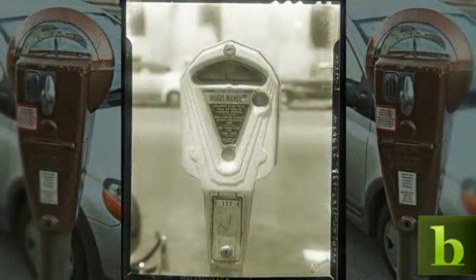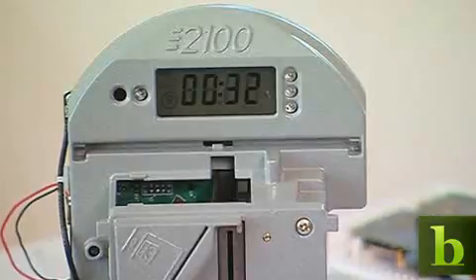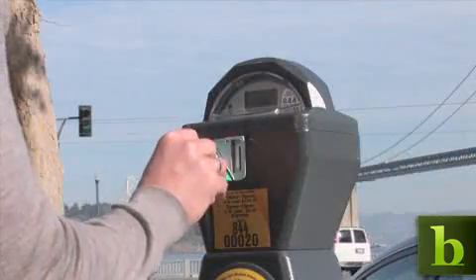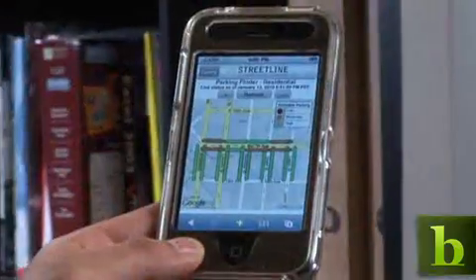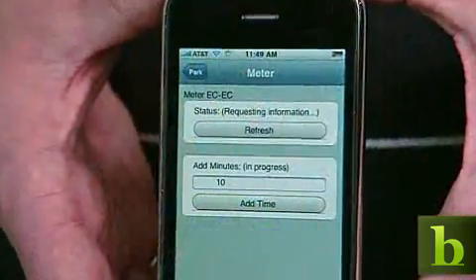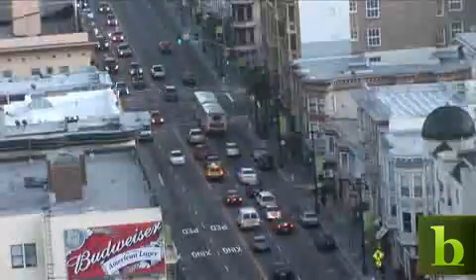The parking meter, invented in 1935, is finally getting an upgrade. While many still only accept coins, some newer models are offering drivers the ability to use a debit card, so they can insert the amount they want for the time they need. But that's just the start. Now the mobile phone is becoming a gateway to a smoother parking experience. Everybody's got a mobile phone at this point, and that's going to be a much bigger piece of your interaction with the city.